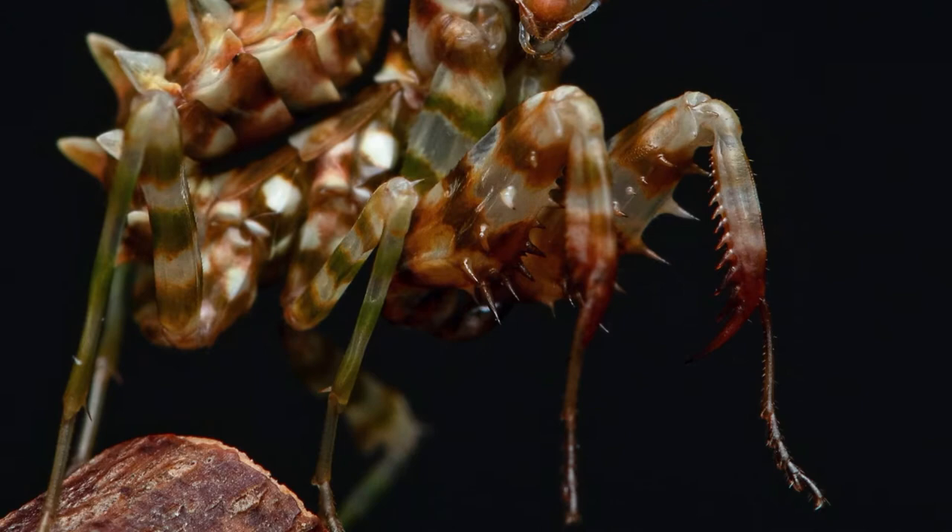Hey, what's up guys, welcome to Spider Cafe — a place for creepy crawly talk and micro photography. Today we're going to be talking about praying mantids. The reason why I like keeping praying mantids is pretty simple: they're beautiful, some of them can look very exotic. They have these huge eyes so they look very intelligent, very alien-like. And they are really easy to photograph because they don't move a lot.